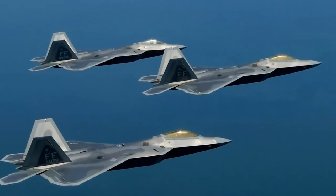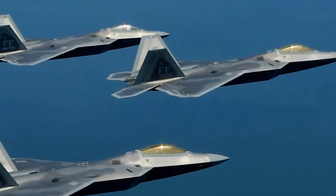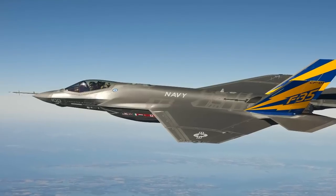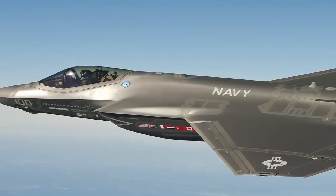While the F-22 is superior to the F-35 in air-to-air missions, the F-35's air-to-air capability is superior to all other fighters. The F-35 is better than any other fighter aircraft, including the F-22, for air-to-ground strike missions.